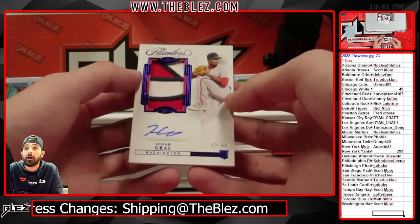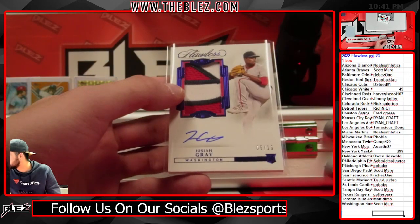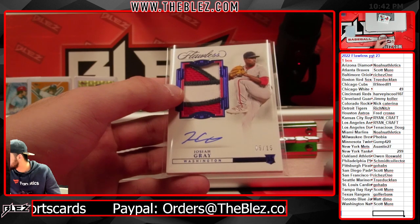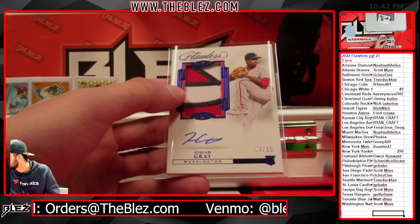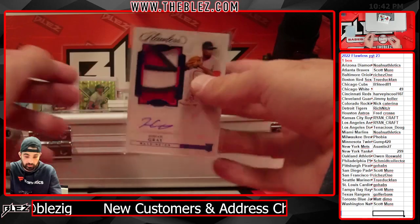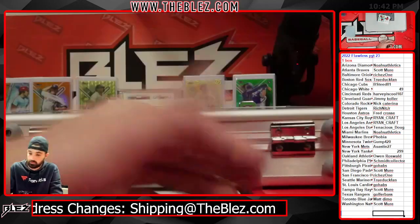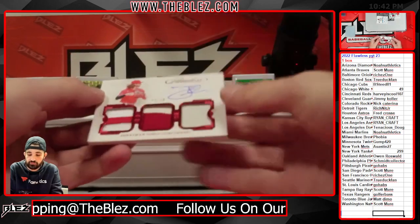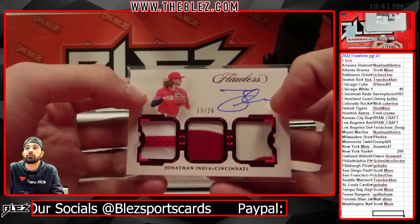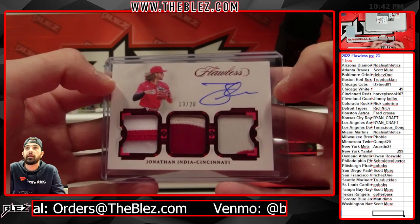RPA of... oh my. This next card is wild. We have a triple patch auto of Jonathan India for the Reds — for the Reds and Harvey.